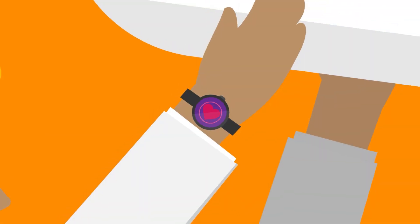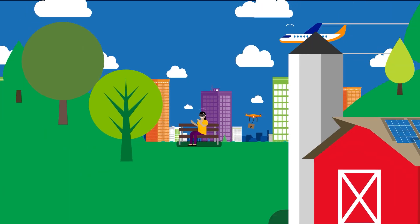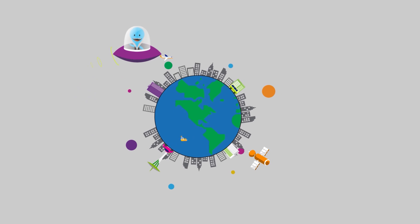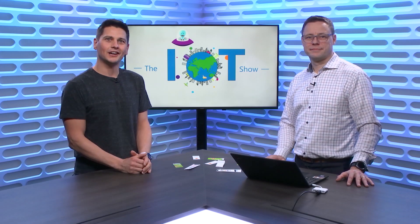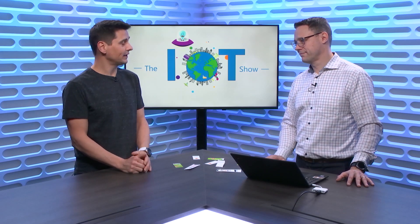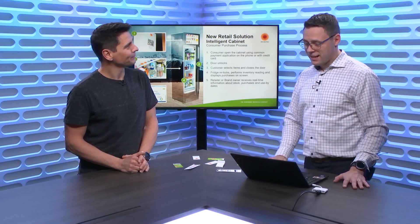Hi everyone, you're watching the IoT Show. I'm Olivier, your host, and today we have Juha, who's coming here to tell us all about Stora Enso's company. We have some very specific topics about sustainability to tackle, but first tell me a bit about yourself, about what Stora Enso does, and what kind of solutions based on Azure IoT you guys are building.